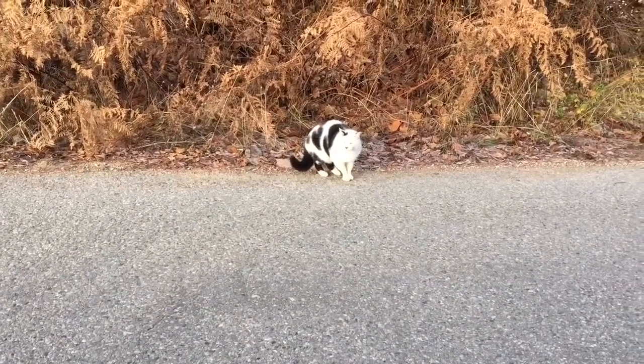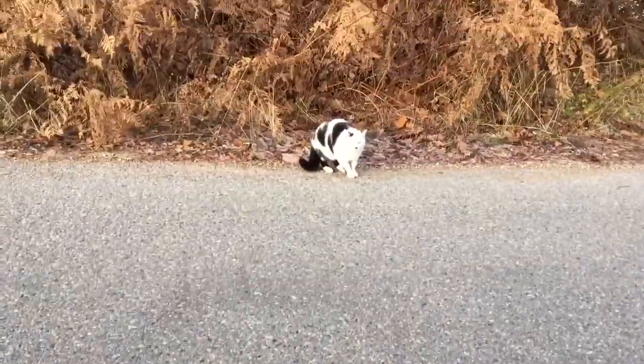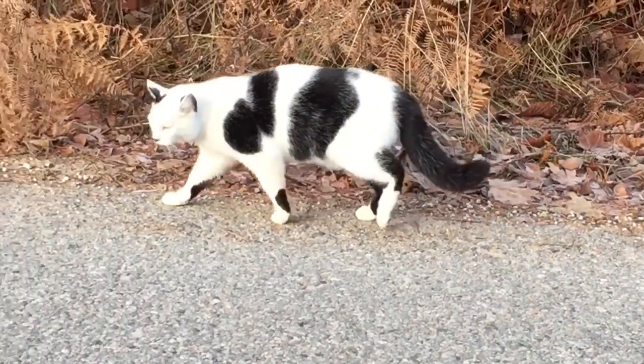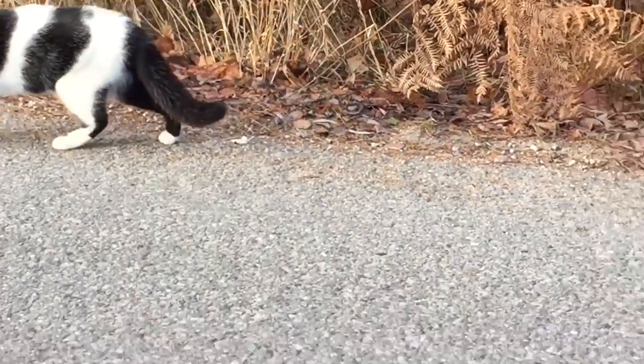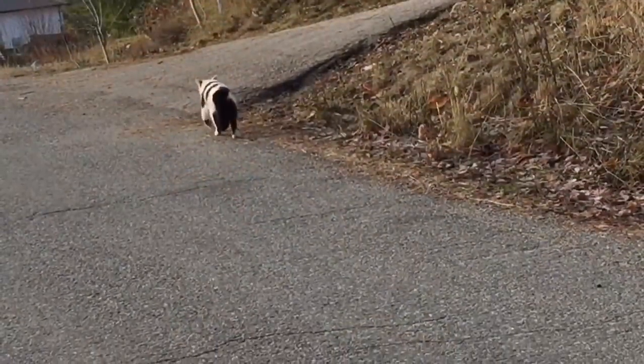Look at what we found on our walk — it's a little kitty. It seems a little bit frightened by Puppy. At least Puppy isn't barking at the kitty. We'll let the kitty walk away safely. It looks like a panda bear — white and black. See you later kitty.